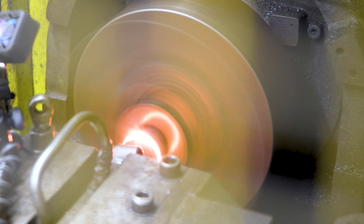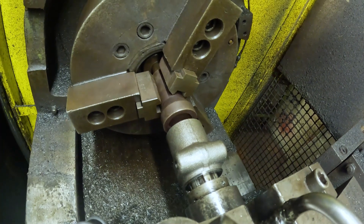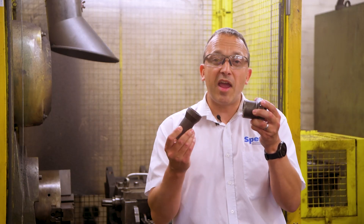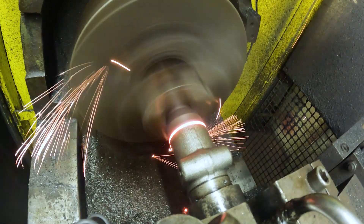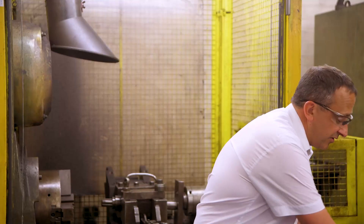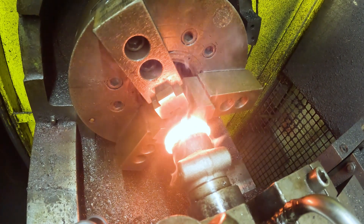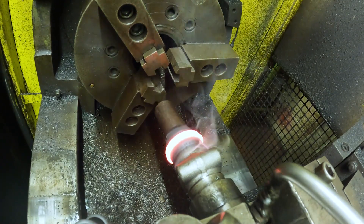Friction welding is a process where you rotate two pieces of steel and they melt together. On this machine, one part rotates and the other stays static — it creates friction and then uses four tons of pressure to push them together, welding them into a finished product. You'll see it actually glowing red hot when it melts together — it's an absolutely brutal but fantastic process.